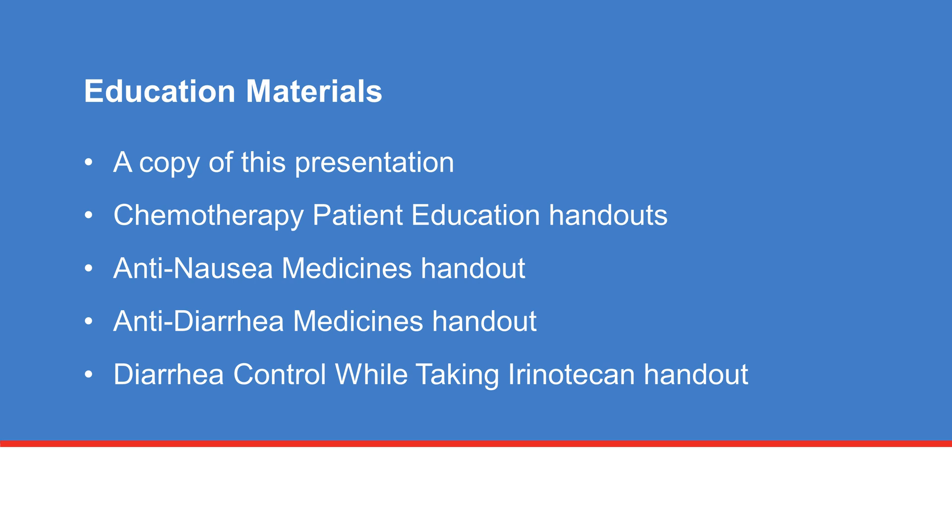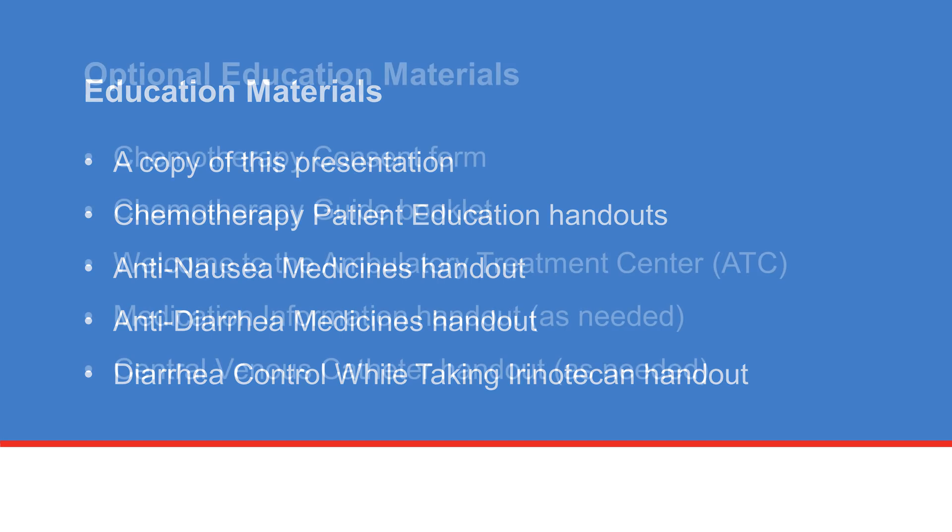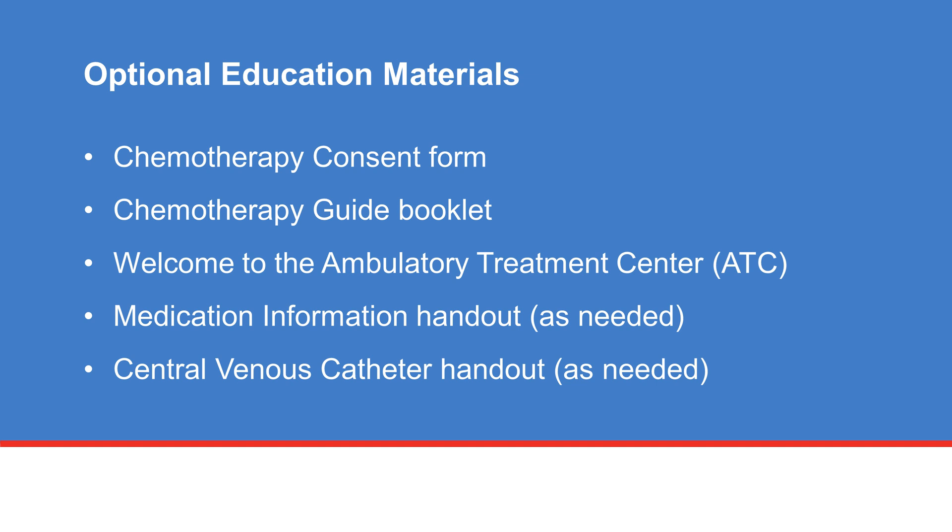Your healthcare team will provide you with a number of handouts that will provide additional information about the chemotherapy and management of side effects. Additional education materials are available upon request.